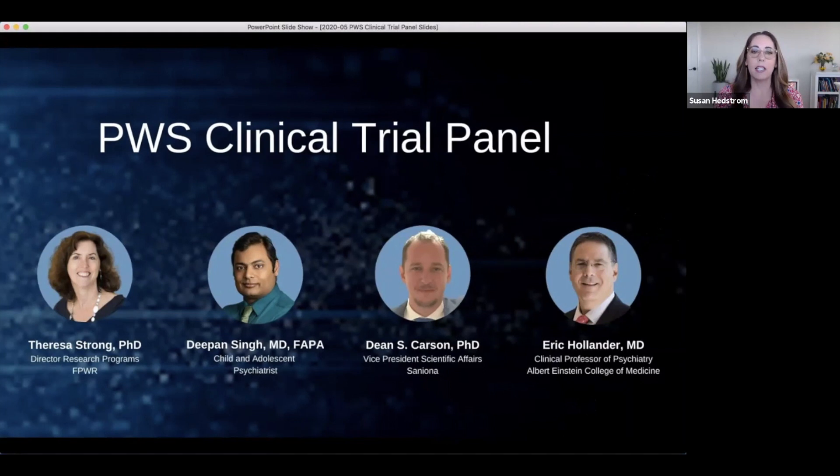In today's clinical trials panel, our presenters will review the drug development process, the landscape of drug development for Prader-Willi syndrome, and will provide you with participation information on three clinical trials that are currently recruiting or will soon be recruiting participants. I'd like to now introduce Dr. Theresa Strong, who will give a brief overview of the drug development process. Enjoy the presentation.